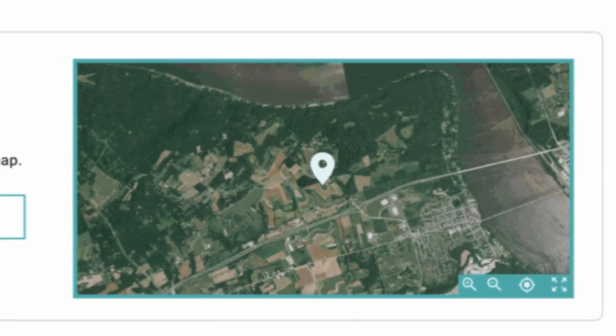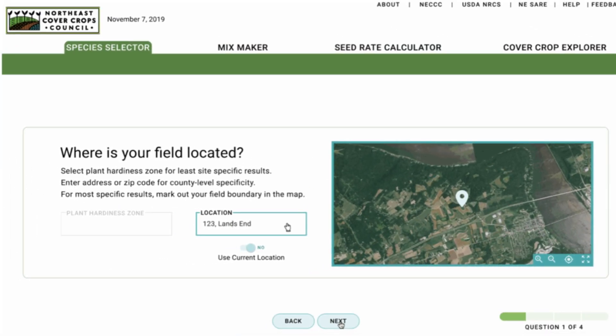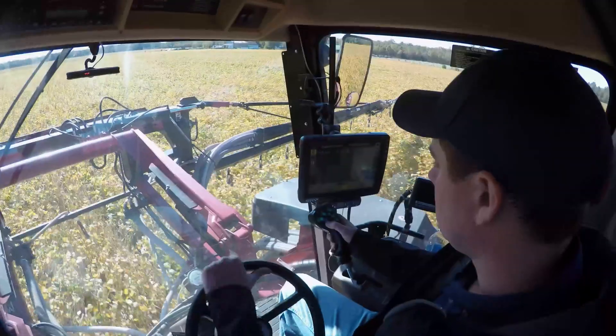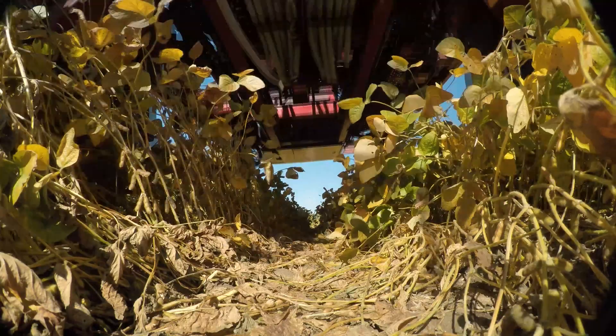We're taking all of this information and building web-based decision support tools that provide site-specific recommendations to growers. These are species selection tools, seeding rate calculators whether you're using a mixture or planting a monoculture. We also have economic calculators, water and nitrogen calculators — all built around recommendation systems for growers using cover crops.